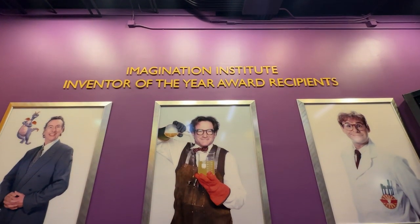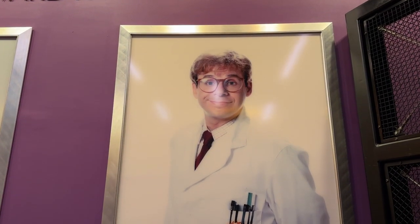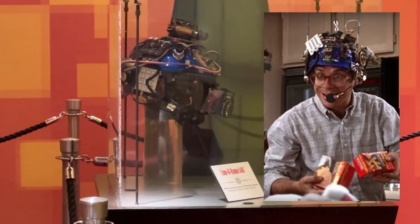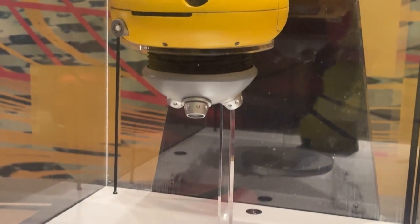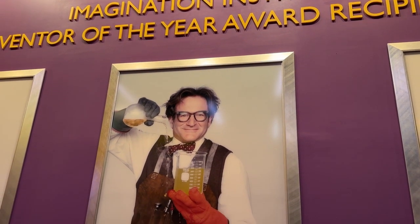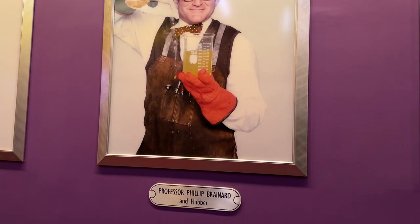Today's version of Journey Into Imagination with Figment takes you into the Imagination Institute, where famous scientists such as Wayne Zielinski and Philip Brainerd have done their work, and you go on a tour with Dr. Nigel Channing. You can see the cam-o-rama worn by Wayne Zielinski, aka Rick Moranis, in Honey I Shrunk the Children. You've also got Weebo, the assistant of Professor Philip Brainerd from Flubber, played by Robin Williams. Pay attention to the overhead announcements too — they page Professor Brainerd asking him to bring some Flubber to the brainstorming session, with jokes about wanting to bounce a few ideas around.